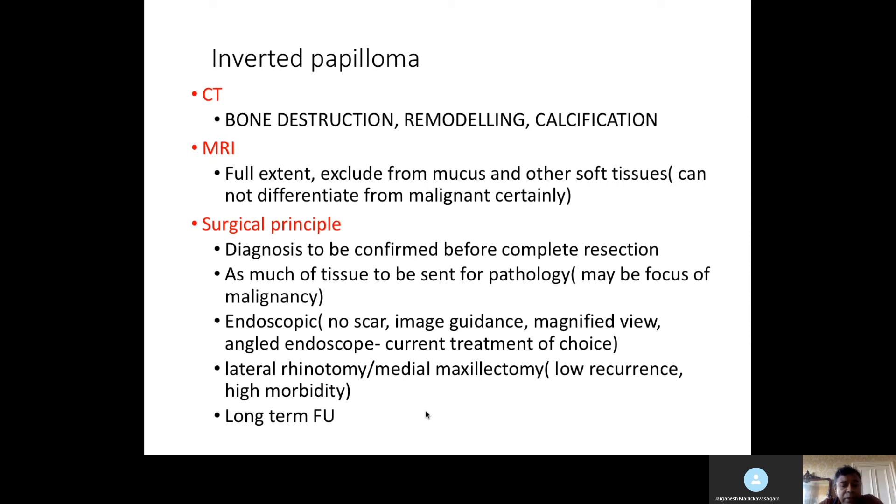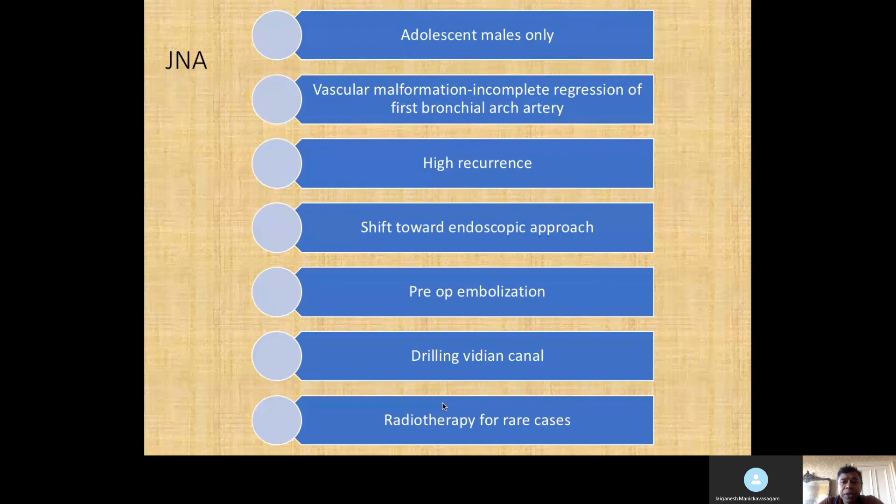In some cases, lateral rhinotomy, medial maxillectomy, and other external approaches are still useful. Some papers claim external approaches cause lower recurrence but higher morbidity. The bottom line is these patients need long-term follow-up. For JNA, the common features are adolescent males, vascular malformation — one theory is incomplete regression of the first branchial artery — and it's known for high recurrence. The shift is toward endoscopic approach. Pre-operative embolization and drilling the vidian canal during surgery helps prevent recurrence. Radiotherapy is considered for rare cases.